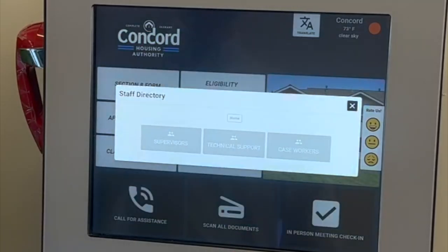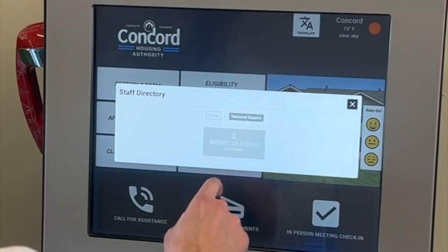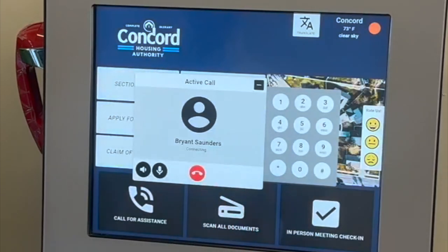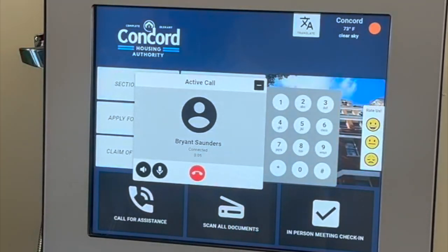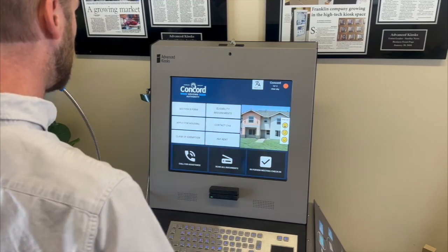Tailored instructions make your experience smooth and efficient. Connect instantly with our built-in VoIP service. Whether it's customer support or a quick inquiry, just tap and talk — no need for a personal phone.